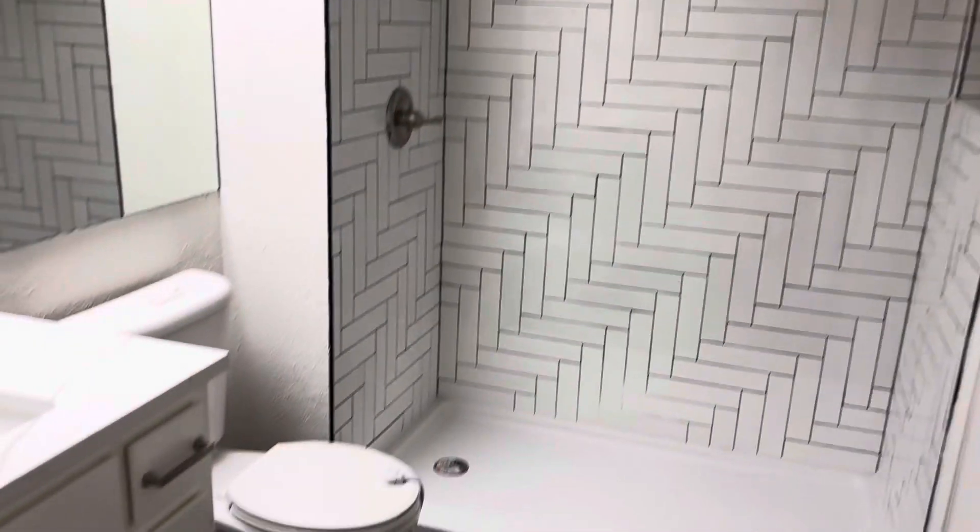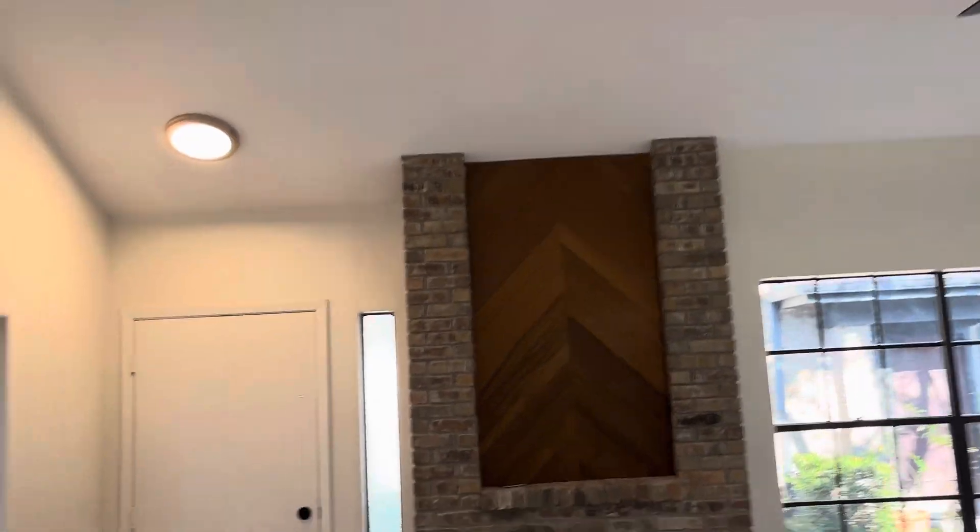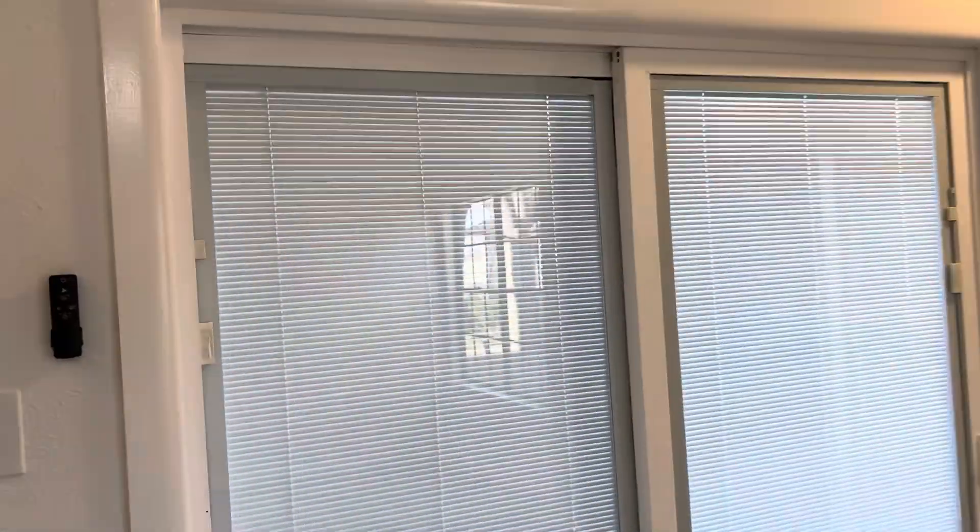Look at that amazing stand-up shower. In-unit laundry as well. Tons of light — that's one thing I love about this condo, it has tons of light.